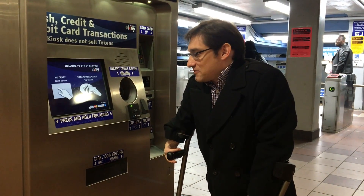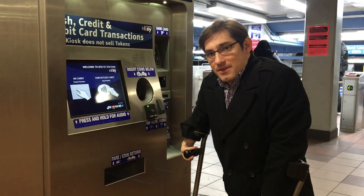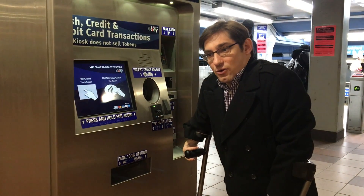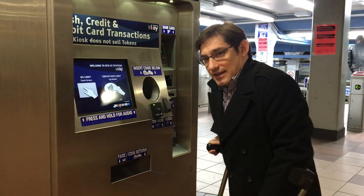We're here in the midst of SEPTA's two-week rollout of its travel wallet across the entirety of the subway system, and we're gonna try out the kiosk here and see how easy — or not so easy — it is to get the travel wallet, which is the most flexible payment option for the keycard.